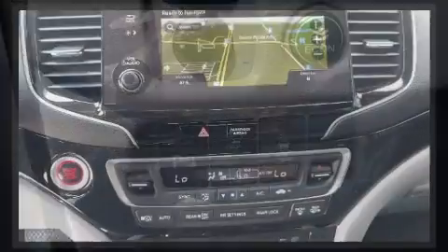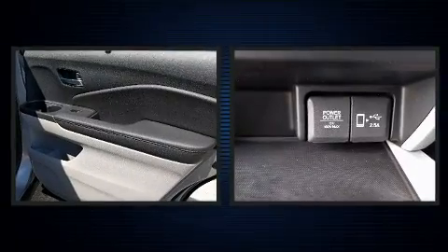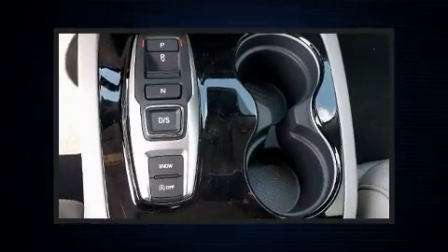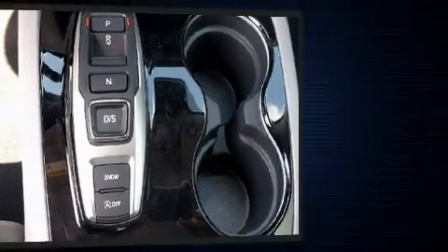Honda also prioritized safety and security with features such as a panic alarm, an emergency communication system, and four-wheel disc brakes with ABS. For added security, Dynamic Stability Control supplements the drivetrain.